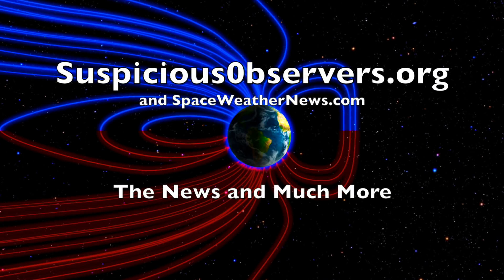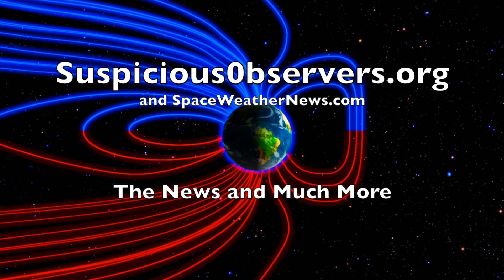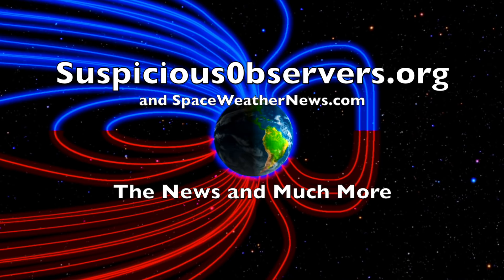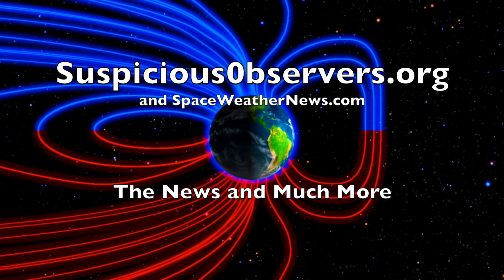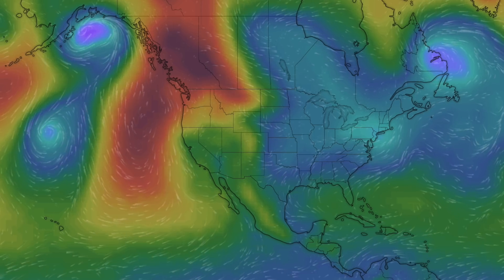We greatly appreciate your support. We've got wind map forecasts and shots of our star to close, and of course we'll do this all again tomorrow right here. But right now it's 4:20 a.m. in the new valley of the Sun — eyes open, no fear, be safe everyone.